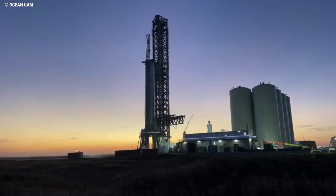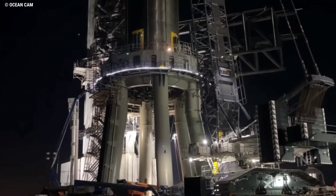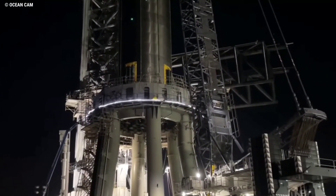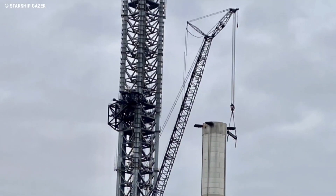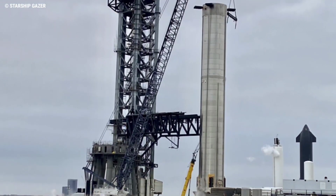Booster 4 had been sat patiently on a stand located near Ship 20, allowing for additional processing work to be carried out without interrupting the ongoing efforts at the orbital launch site. Signs of a move first began when the new SpaceX crane hooked up its load spreader and conducted a test attach with the top of the booster before releasing its grip.